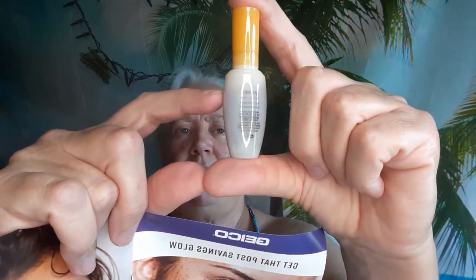Next is the So Wasu Activating Serum. That is $84 for full size, but this is a cute little teeny tiny and it is a pump. It's filled about up to there, so it's not bad.